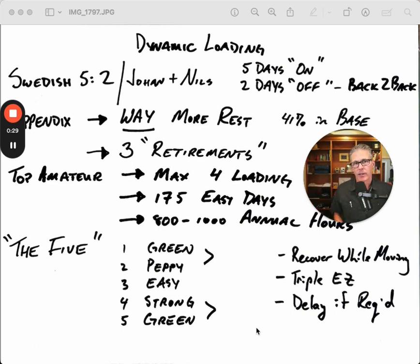How did this start? Coming out of the last Winter Olympics, Niels van der Poel broke a couple world records and won two gold medals — 5K and 10K. He wrote a book called How to Skate a 10K. That book was quite a sensation in my peer group, and it talked about something called Swedish 5-2: five days on, two days off.